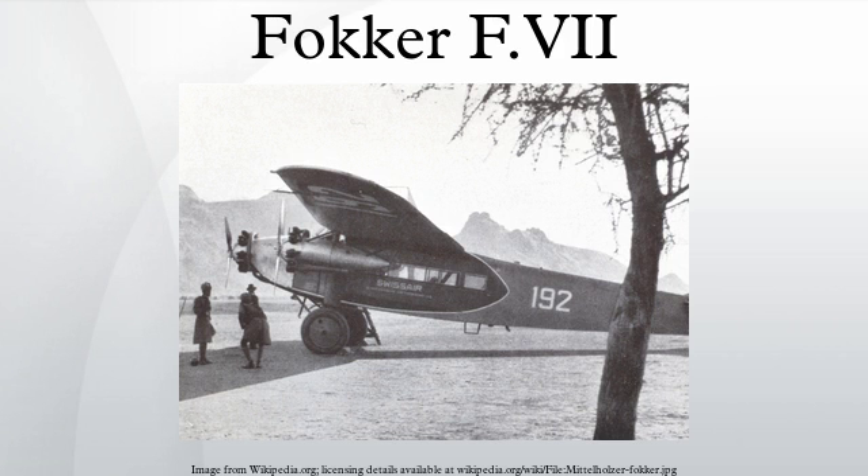A group of U.S. Army Air Corps flyers, led by then-Major Carl Spaatz, set an endurance record of over 150 hours with the Question Mark, a Fokker C-2A, over Los Angeles from January 1 to January 7, 1929. The purpose of this mission was to set a flight endurance record using aerial refueling.